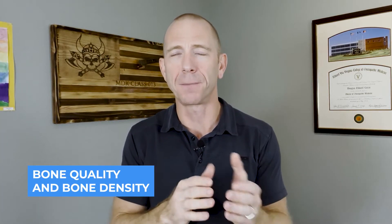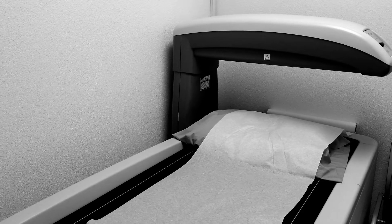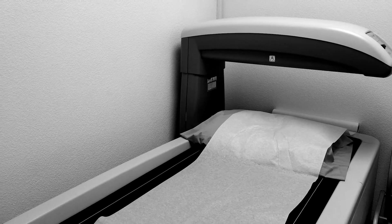I say strength in quotes because DEXA doesn't give you a sense of bone quality. There are two components to strength: bone quality and bone density, and DEXA only tells you bone density. DEXA is good because it is globally available, covered by most insurance, and inexpensive even if it's not covered. And it does tell you if you have osteoporosis by definition.